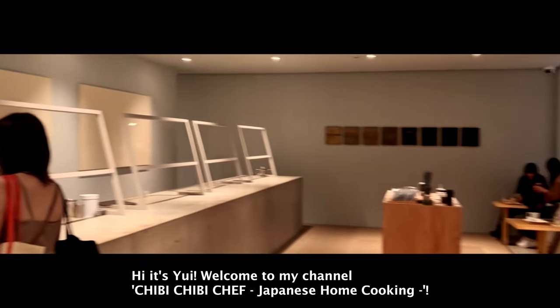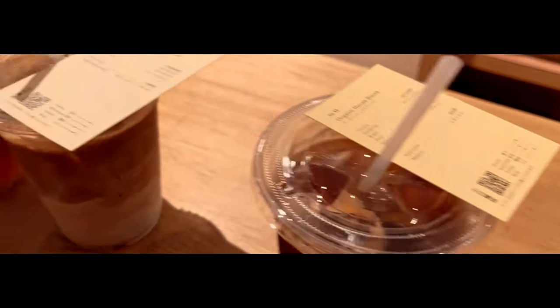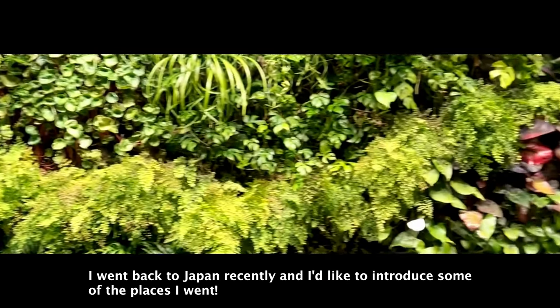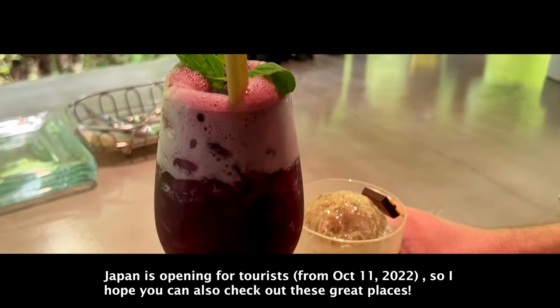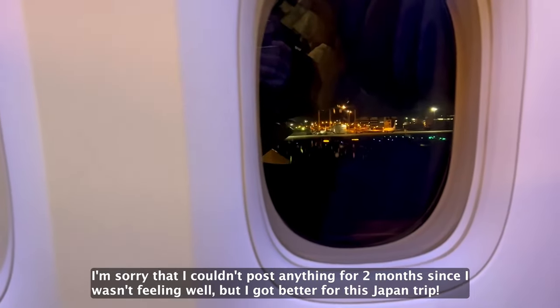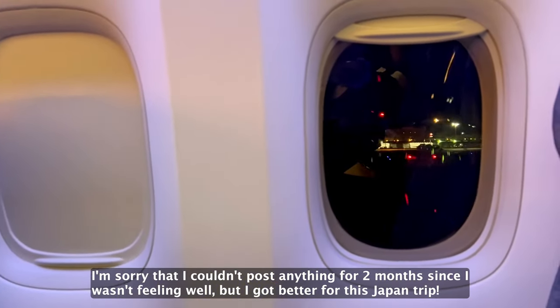Hi, it's Yui! Welcome to my channel, Chibi Chibi Chef Japanese Home Cooking. I went back to Japan recently and I'd like to introduce some of the places I went. Japan is opening for tourists, so I hope you can also check out these great places. I'm sorry that I couldn't post anything for 2 months since I wasn't feeling well, but I got better for this Japan trip.